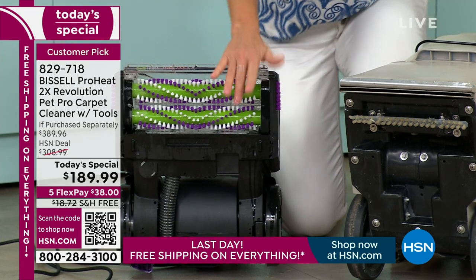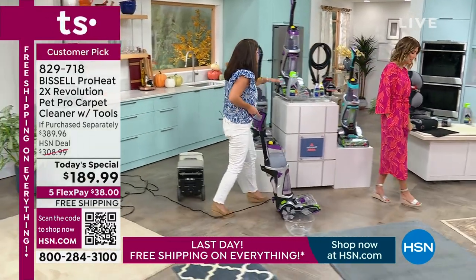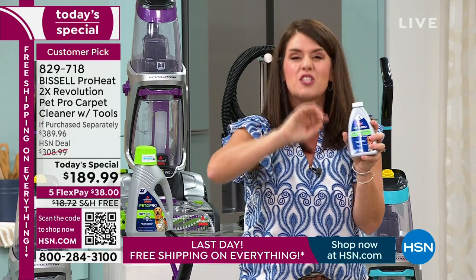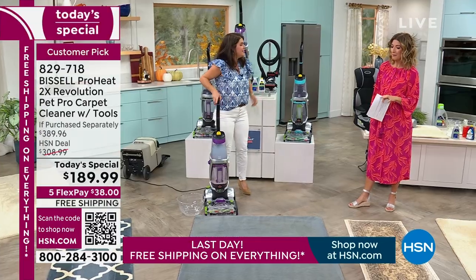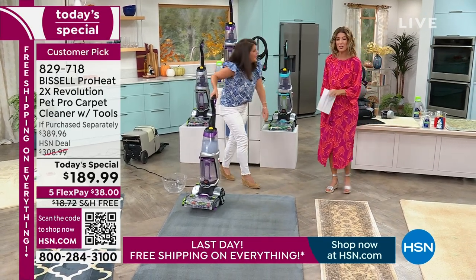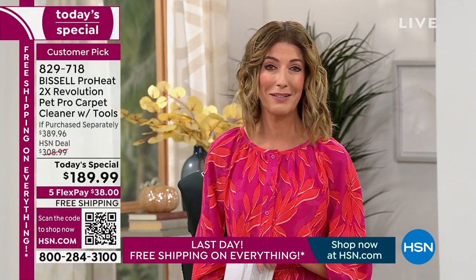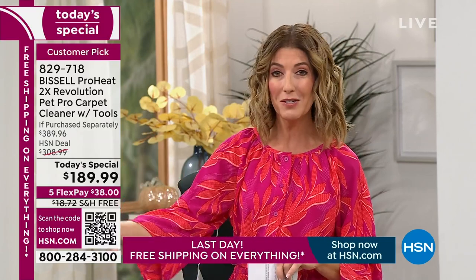When it comes to messes in places you may not see them but you can smell them. We call it the Urine Eliminator, but when Bissell puts anything with the word 'pet' or 'urine,' they promise to tackle anything: smoke, mildew, pet stains, kid stains — it doesn't matter. If it can tackle cat urine, it can tackle anything. Five flexible payments — it's yours. Lowest price of the year, lowest price you'll find anywhere. We partner directly with Bissell to give you something you cannot find anywhere else: $200 off, plus all the extras with the newest most improved model.